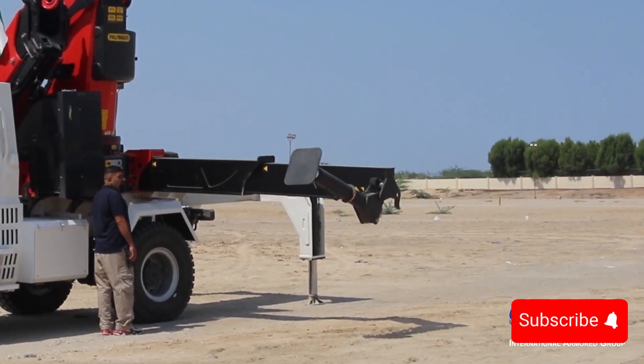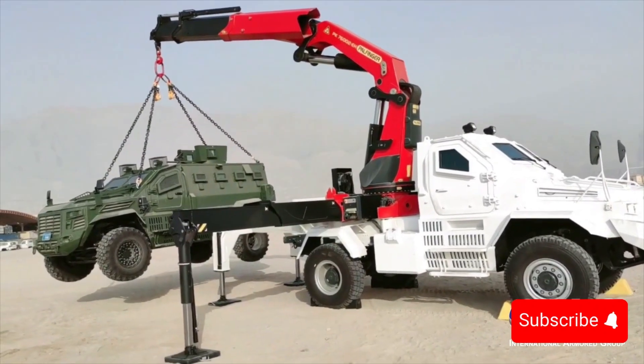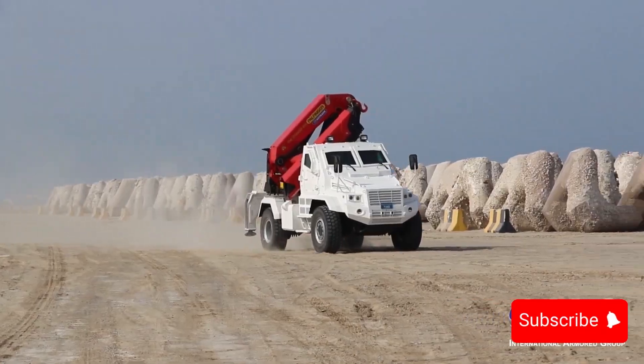Whether for extraction, lifting, or emergency transport, this crane vehicle's specialized design meets the highest standards of durability and resilience, supporting essential rescue missions with unmatched capability.